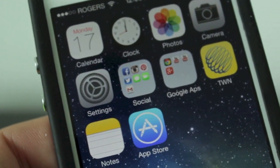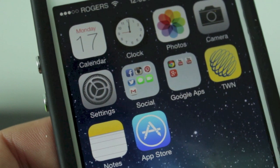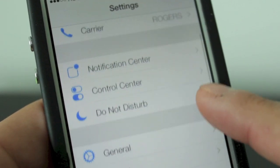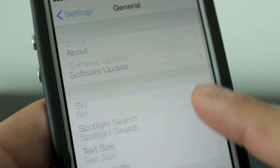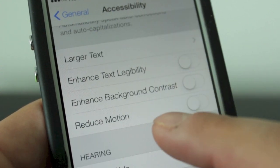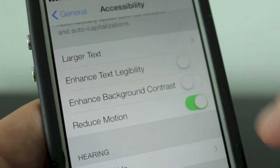In terms of disabling this, Apple hasn't put an obvious setting to disable it, but there is one — it's a little bit hidden. If we go into the Settings app, we'll go down to General, then scroll down to Accessibility, and then down to Reduce Motion. We'll go ahead and turn that on.